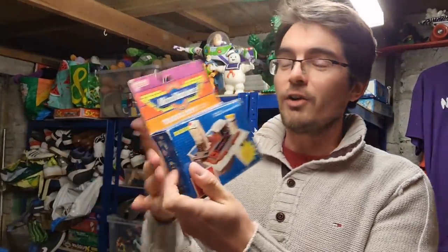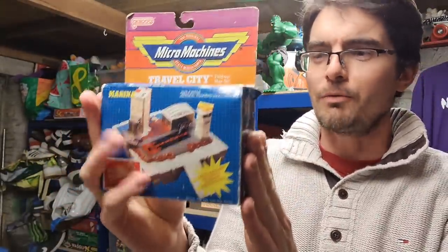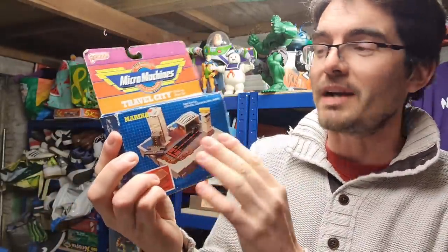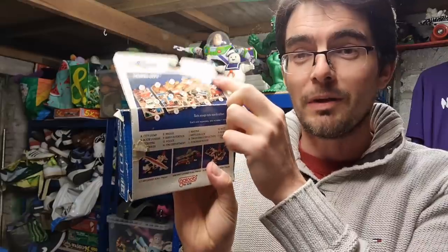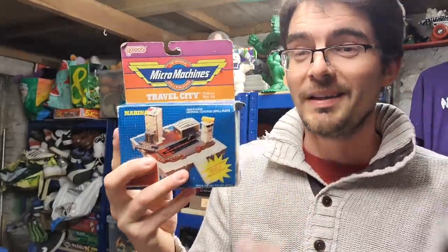I've had this for ages because I've been holding out for the price it deserves - a retro Galoob boxed Micro Machines Marina set. It's near complete except it doesn't have the original plane, but it's got all the playset pieces. What holds the value with these old items is the box, and the box is in reasonable condition. I held out and got £30 all in for that. Found it in a charity shop for a couple of quid. All in all a really solid Thursday - £100 worth of sales plus postage.